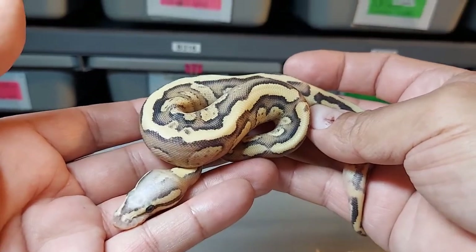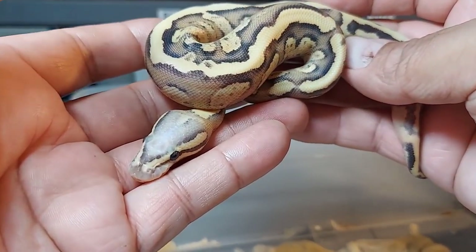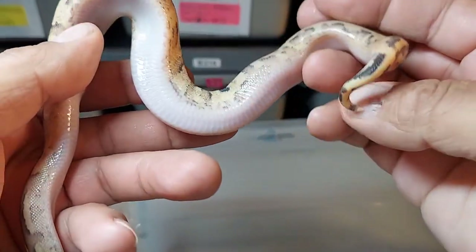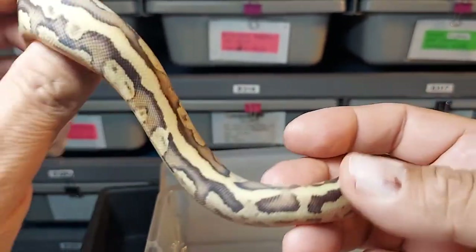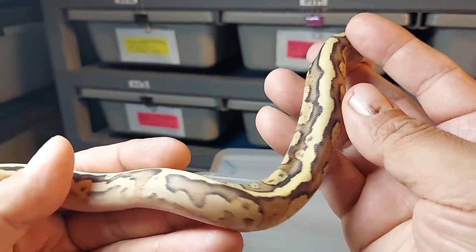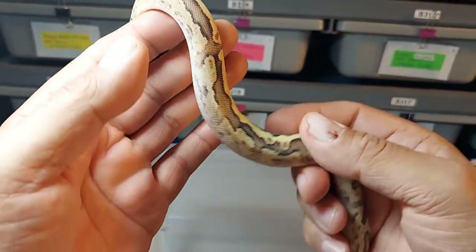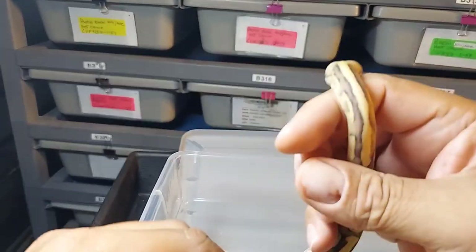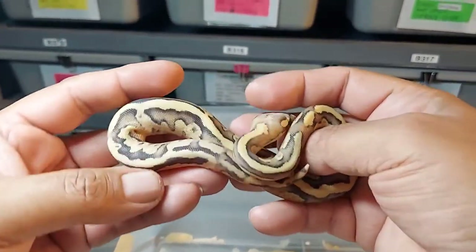Here's the last one of the clutch — another vanilla cream, a hundred percent het for clown. Does it have yellow belly? It's really hard to tell. I don't really see any flames so maybe not. I'm going to have to check those other ones to see if they have yellow belly in them, but vanilla cream, a hundred percent het for clown. This one is a female and might just be staying here at JRG Reptiles.